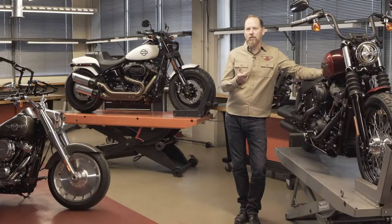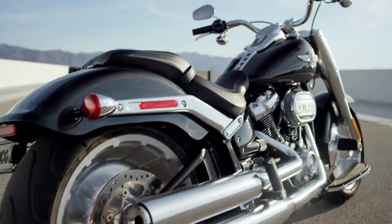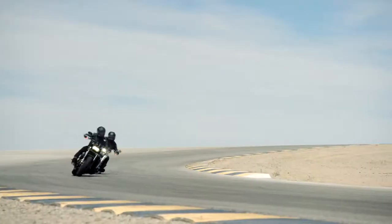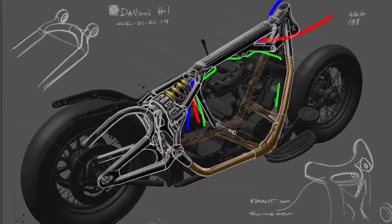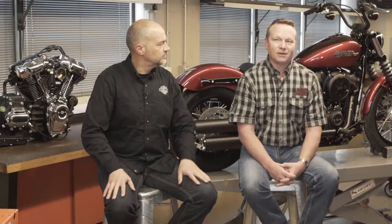One of the primary ethoses that we follow is form follows function, but both report to emotion. You have to really look at every element of the motorcycle and execute it in a way that speaks to our ethos, which is authenticity — 115 years now of legacy. It was exciting and a little scary designing brand new product and bringing in the latest technology and features, but we need to retain the lineage, the DNA, the styling cues, and keeping what makes a Harley a Harley.